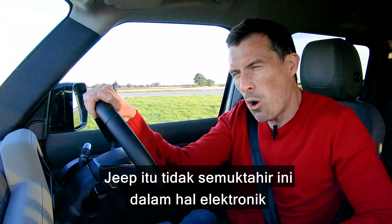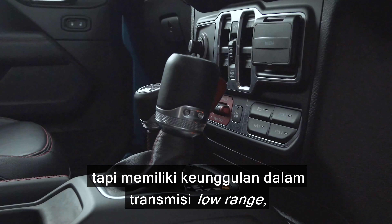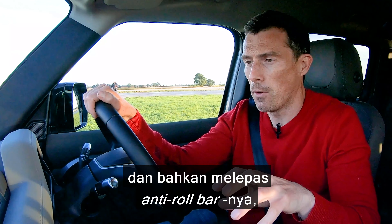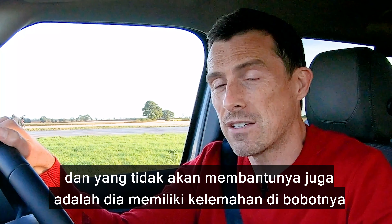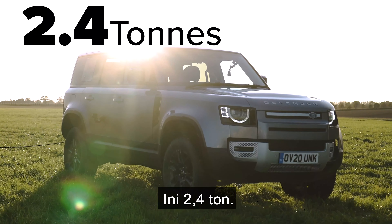That Jeep is not quite so high tech in terms of electronics, but it does have the benefit of a low range gearbox. Lockable differentials front and back, you can also decouple its anti-roll bars — that won't help it today. And what won't help it either is that it's got a weight disadvantage because it's lighter; it's 2 tonnes. This is 2.4 tonnes.